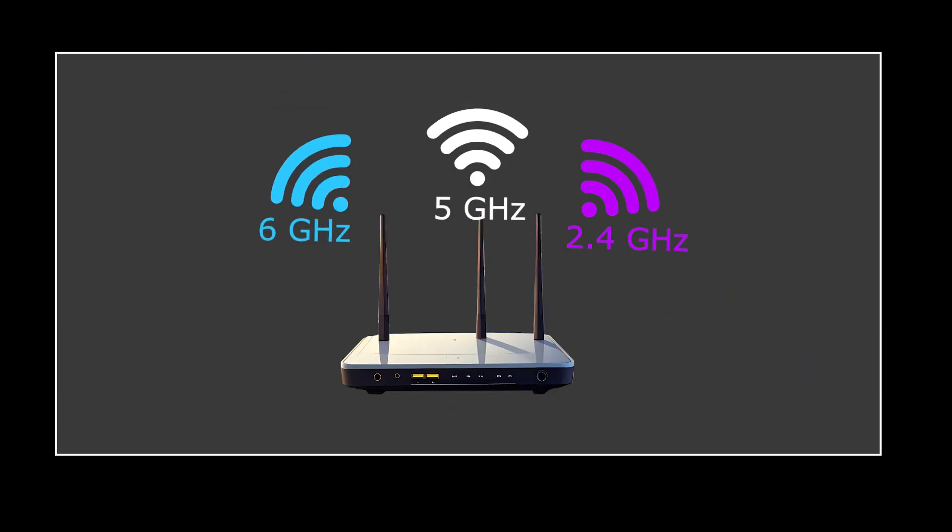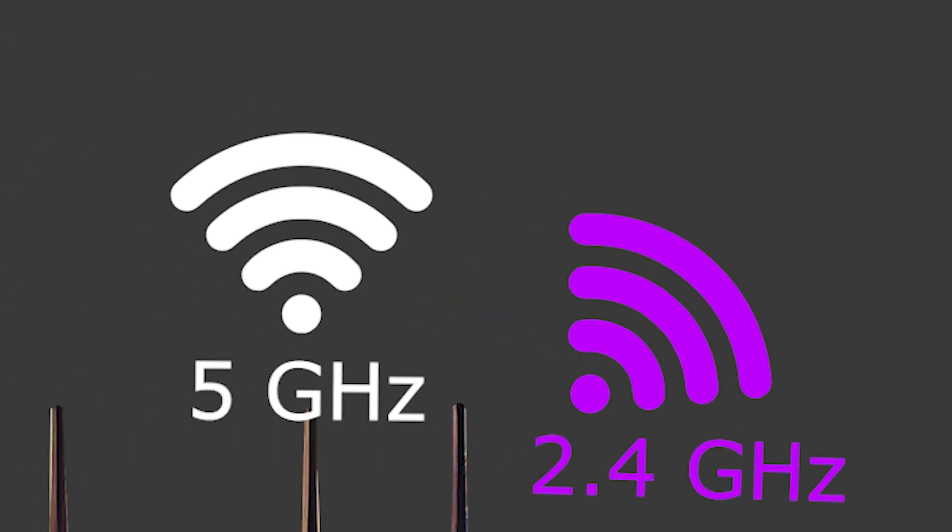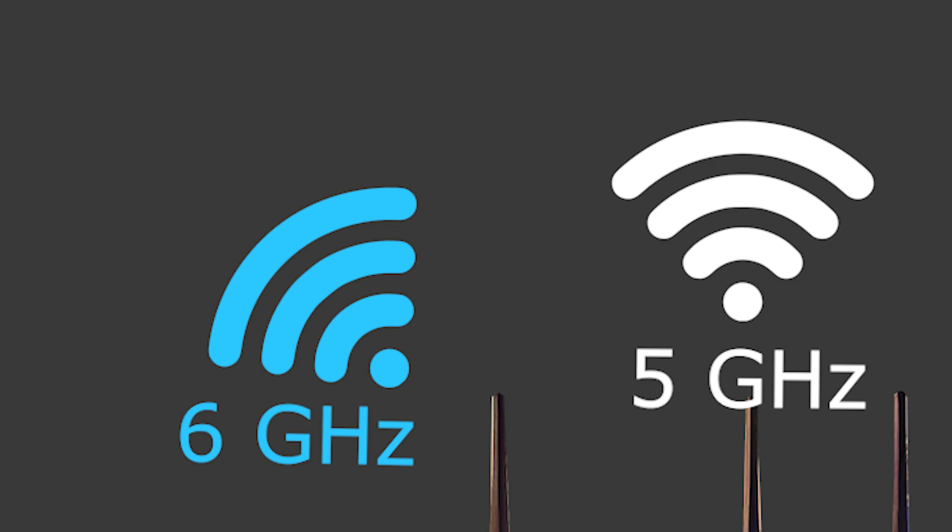The third mistake is ignoring the faster Wi-Fi bands. Many people connect everything to the 2.4 GHz band because it usually shows better range, but it is also slower and more crowded. For streaming, gaming, and modern devices, you should be on the 5 GHz or even 6 GHz band if your router and devices support it. Use 2.4 GHz only for older gadgets or smart home devices that don't necessarily need speed.